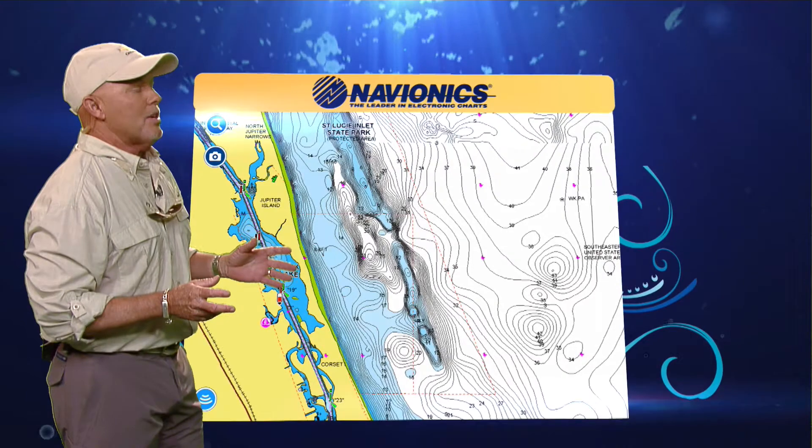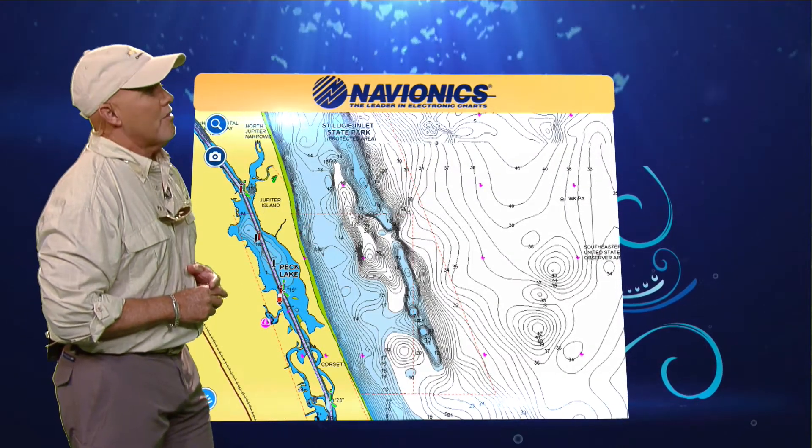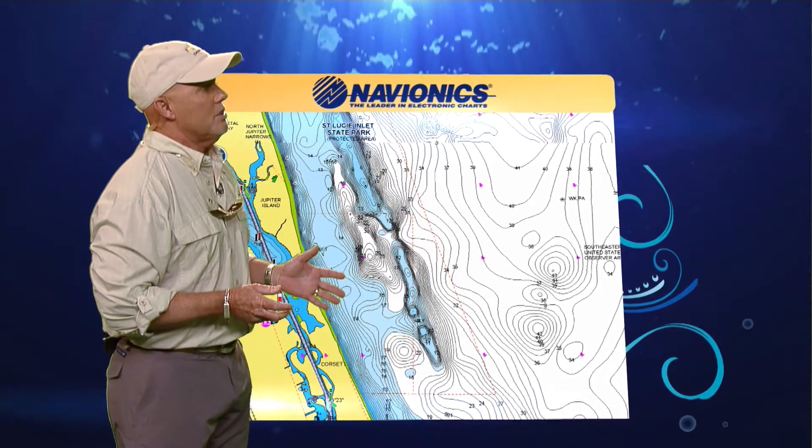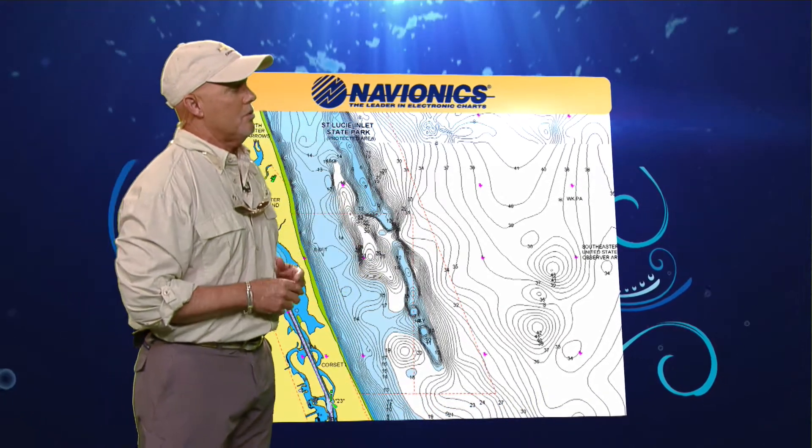By looking at the first map you can see that's what you typically get from your government map. But as we loaded in the sonar charts that Navionics provides, you'll see that there's a lot more contours to the bottom.